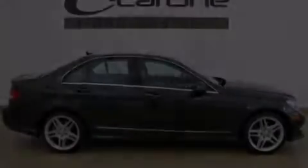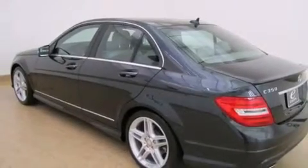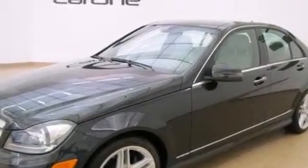Its top features include a low-tire pressure indicator, aluminum wheels, and a sunroof that enables you to fill the cabin with fresh air at the push of a button.